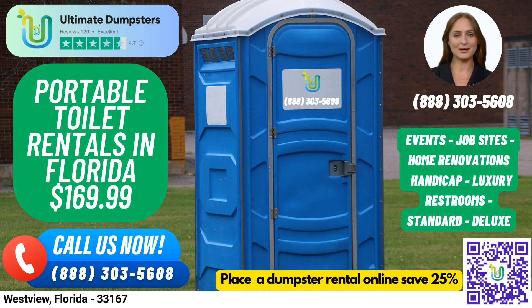Now let's talk about our port-a-potty rentals and how they can be used at various locations. Our standard portable toilets are the most basic and popular type of portable toilet rentals. They come equipped with a toilet seat, a holding tank, and a door that can be locked from the inside.